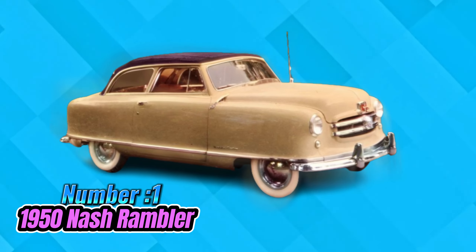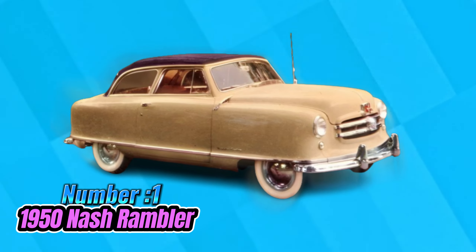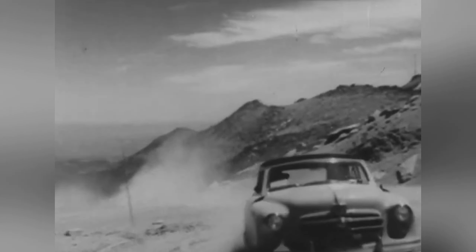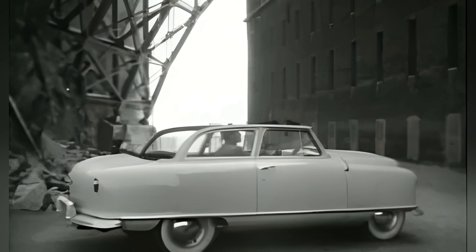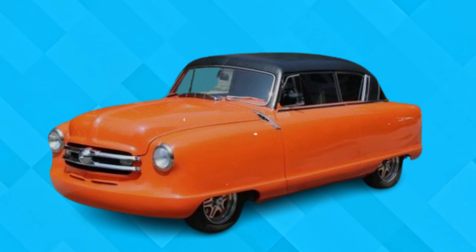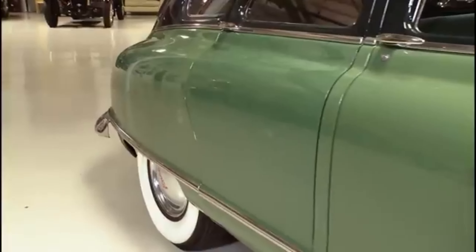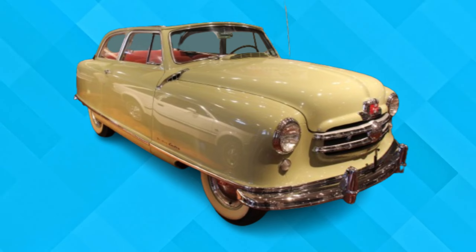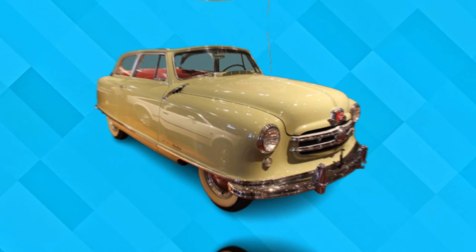Number 1: Nash Rambler. The 1950 Nash Rambler represents a pivotal moment in automotive history where functionality clashed with design aspirations. Manufactured by the Nash Kelvinator Corporation, the Rambler aimed to tap into the burgeoning market for compact vehicles in the post-war era. However, its design choices fell short of expectations. The bathtub body style, reminiscent of larger luxury cars of the time, seemed out of place on the Rambler's smaller frame.